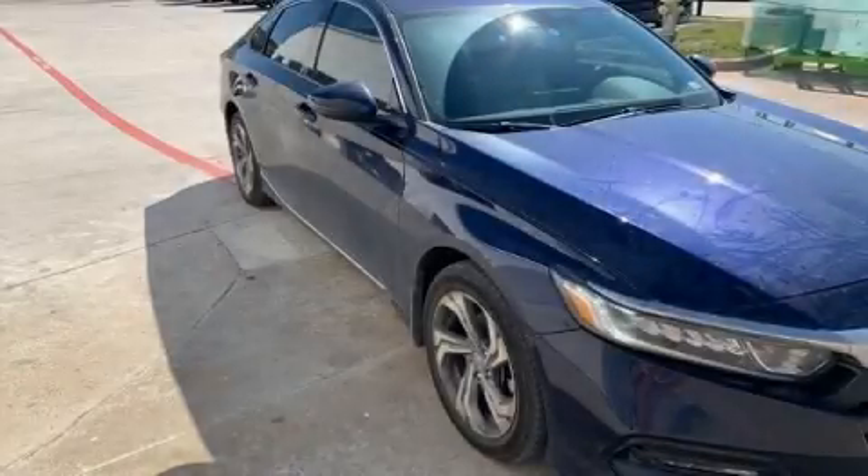Get excited about the 2018 Honda Accord. This four-door, five-passenger sedan has just over 15,000 miles.